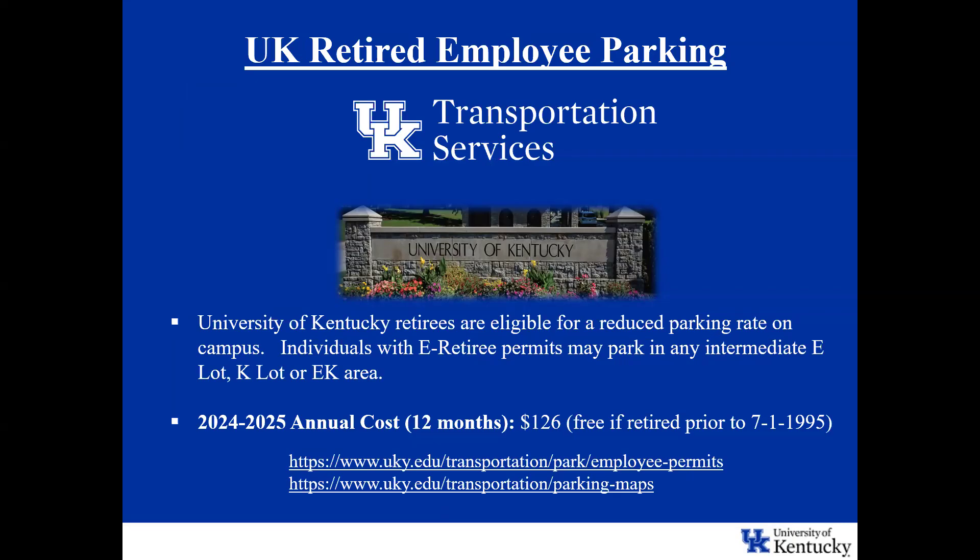Regarding parking and transportation: University of Kentucky retirees are eligible for a reduced parking rate on campus. Individuals with an E-retiree permit may park in any intermediate E-lot, K-lot, or EK area. The rates appear to be the same from 2024 to 2025 — an annual cost of $126, or free if you retired prior to July 1st, 1995.